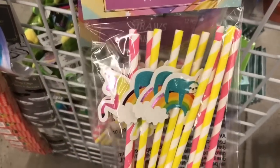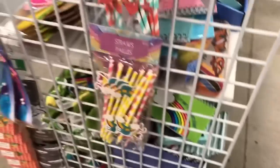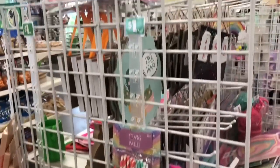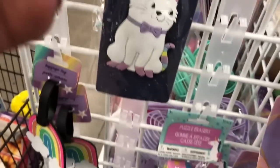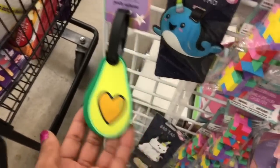Those are the only two I see here — I may have missed a whole lot more. This rack is empty now. For little kids or for grown adults — let me not say just little kids. Look at these, these are really cute.